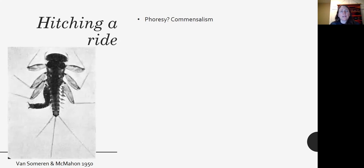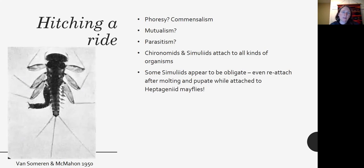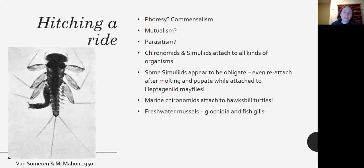Lastly, there's hitching a ride. If an organism hitches a ride causing no harm, it's called phoresy — a form of commensalism. Otherwise it may be mutualism or parasitism. Many chironomids and simuliids attach to other organisms and hitch a ride. One simuliid attaches to a heptageniid mayfly, goes through successive molts, reattaches to the newly emerging instar, and even pupates while attached to the mayfly. Some marine chironomids attach to hawksbill turtles, and freshwater mussels' glochidia — their larvae — attach to fish gills.